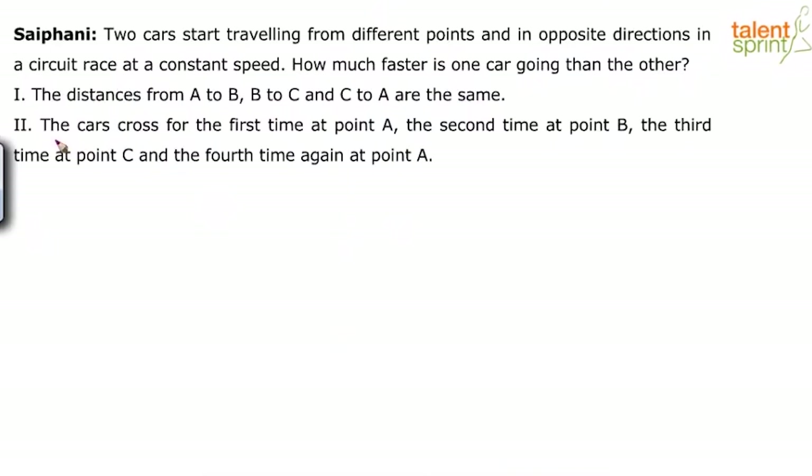Statement 2 says the cars cross for the first time at point A, the second time at point B, the third time at point C and the fourth time again at point A. So basically we have to find out which of these statements are sufficient to answer the question, which says there are two cars which start traveling from different points and in opposite directions in a circuit race at a constant speed.